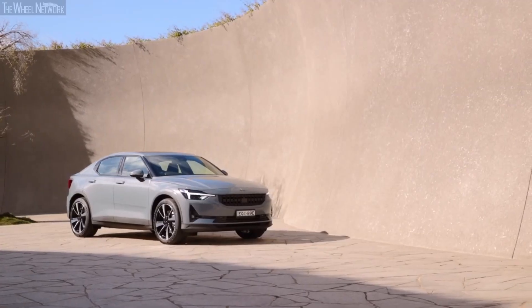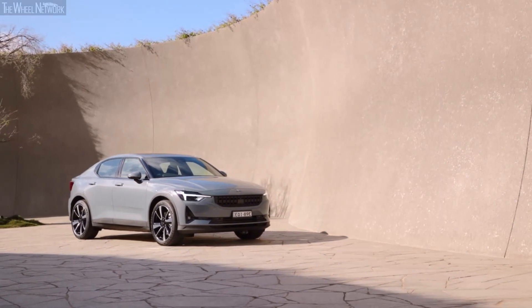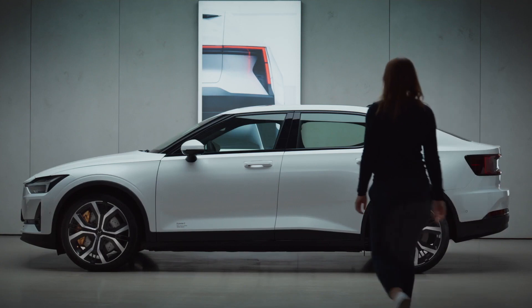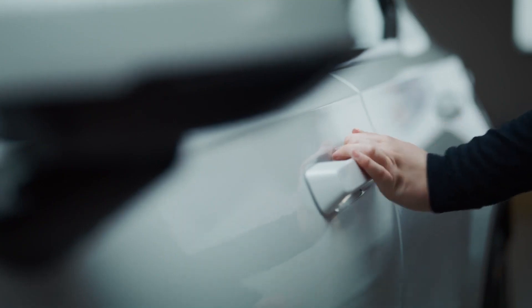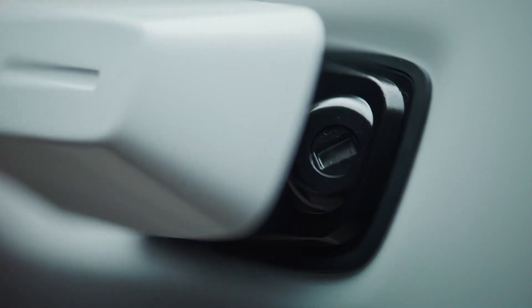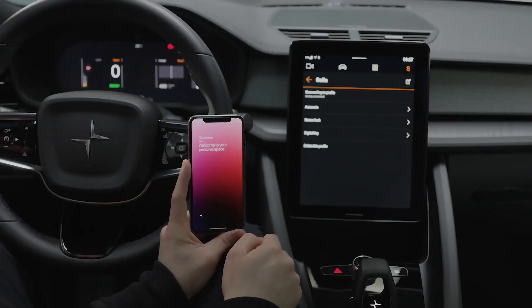The Polestar 2 is a very advanced smart car, and this shows in its smart driver recognition system. The system recognizes an authorized driver by detecting the Polestar app on their phone. Once the authorized driver touches the handle, the car automatically recognizes the driver and loads all preferred pre-saved settings for that driver. It can save up to 6 authorized drivers.